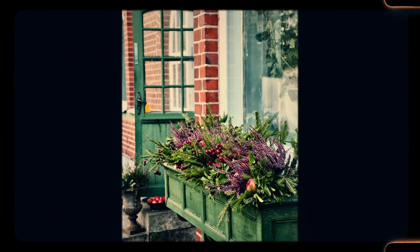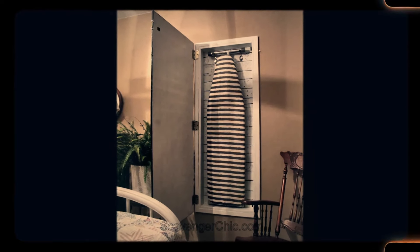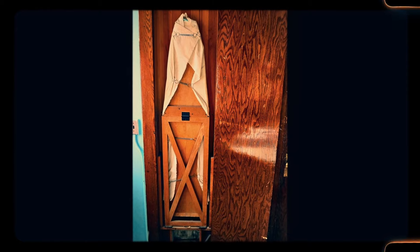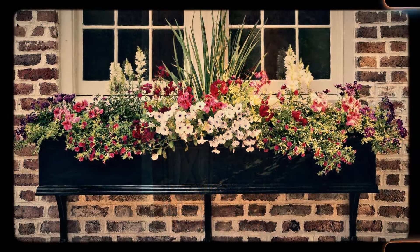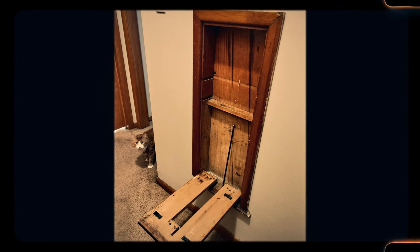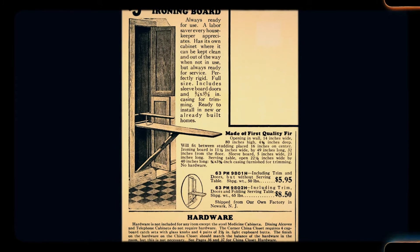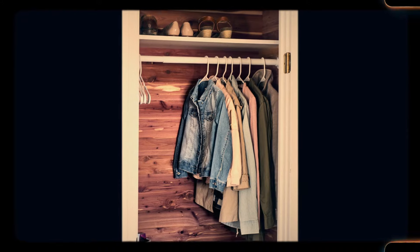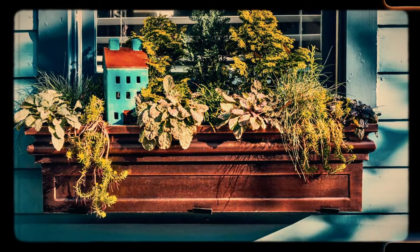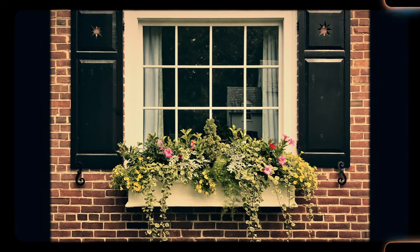Number 18: Wall ironing board, cedar-lined closets, and window planter boxes. In homes from the early to mid-20th century, practical built-in features were common. Wall ironing boards could be tucked away when not in use, while built-in dressers saved space in bedrooms. Cedar-lined closets protected clothing from moths, and window planter boxes added charm to the exterior. Dutch doors and mudrooms allowed fresh air in while keeping animals or children out, and mail slots provided a convenient way to receive letters. Gas-lit post lamps illuminated the path to the house, creating a warm, welcoming glow. These features, though largely obsolete, evoke a sense of nostalgia and charm that modern homes often lack.